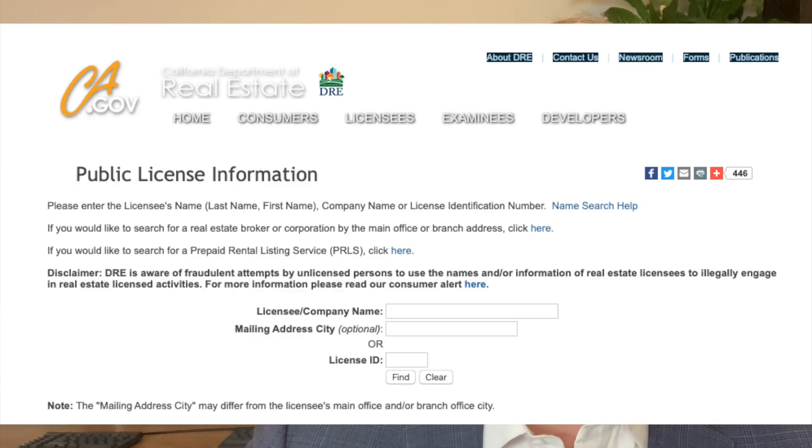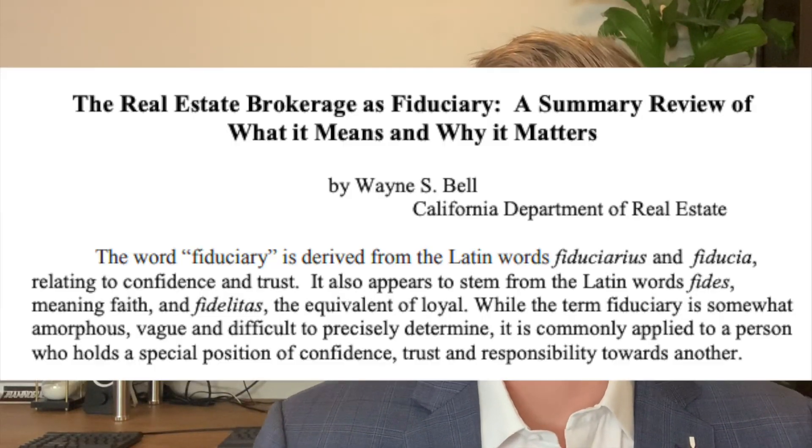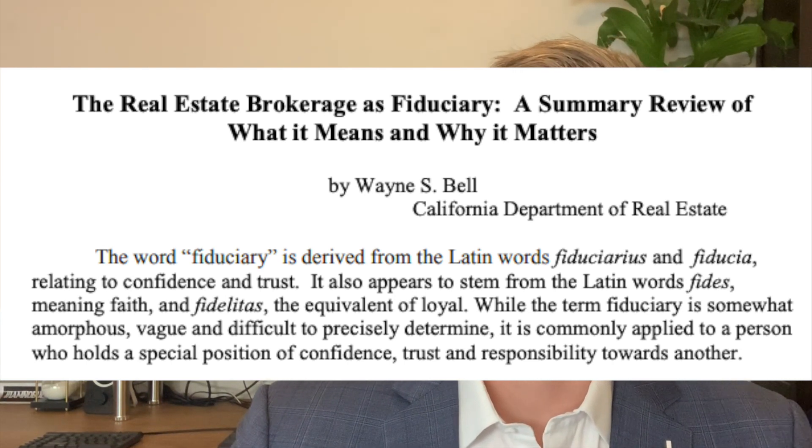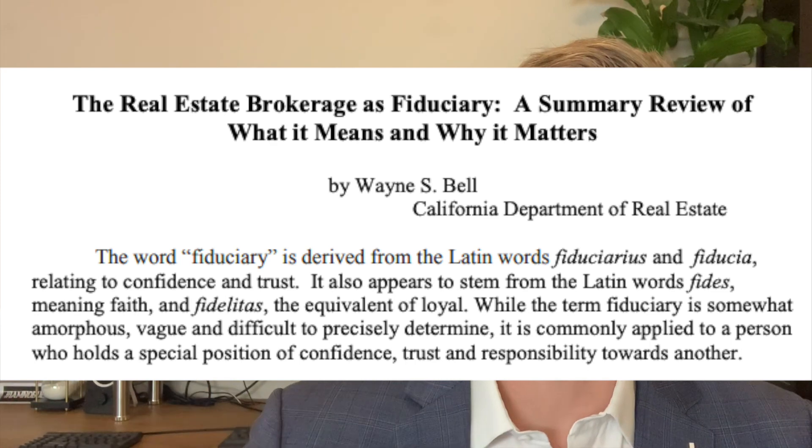So what does a buyer's agent even do? First, let's talk about the minimum threshold. Obviously, that person has to hold a real estate license in the state that you are trying to buy in. Just make sure you always ask that their license is active and in good standing, because it does legally bind them to a fiduciary relationship with you as a client — which basically means they have to put your interest above their own.